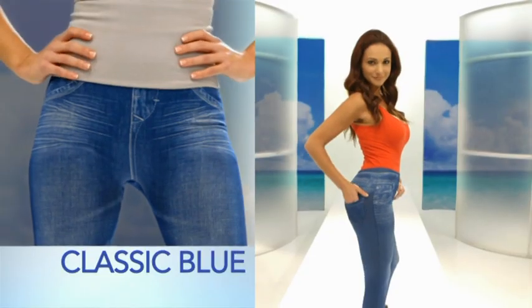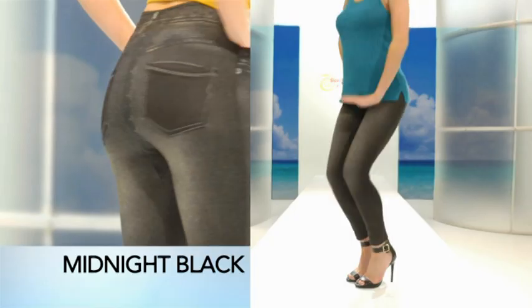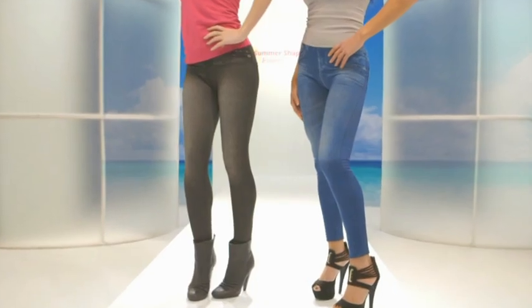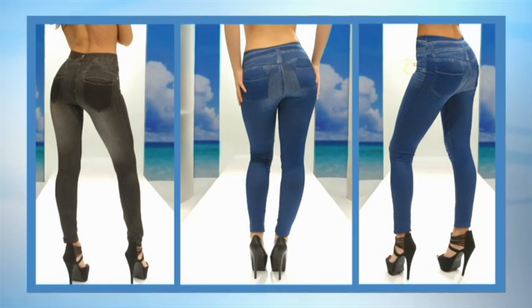Buy your Summer Shaper Jeggings in your favorite color now. The blue jean design for a more casual look, the basic black — a must for your wardrobe and perfect to combine with any outfit — and ocean blue, the popular European color for the summer season.